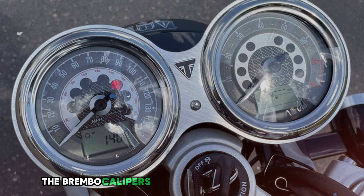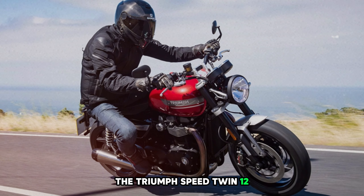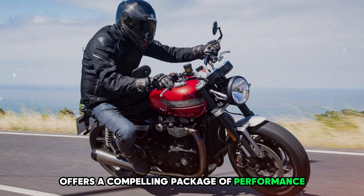Fuel efficiency is reasonable for this performance level, with riders reporting averages of 45-50 mpg in mixed conditions. The 3.8-gallon fuel tank provides a range of approximately 170-190 miles, suitable for day trips or weekend getaways. The riding position is upright and comfortable, with a seat height of 31.8 inches accessible to most riders. The narrow waist helps with reach to the ground, priced at around $14,000.